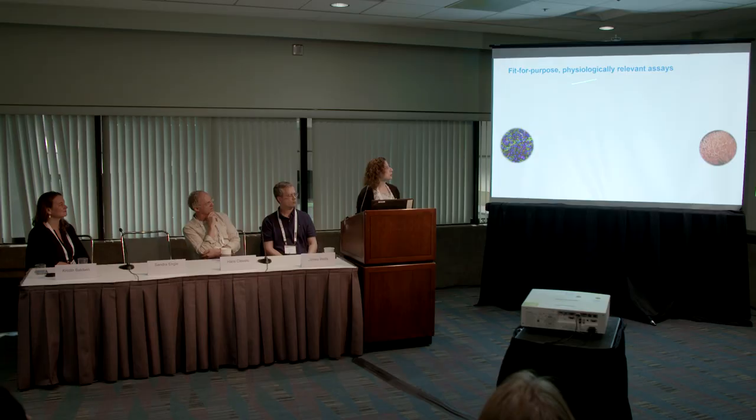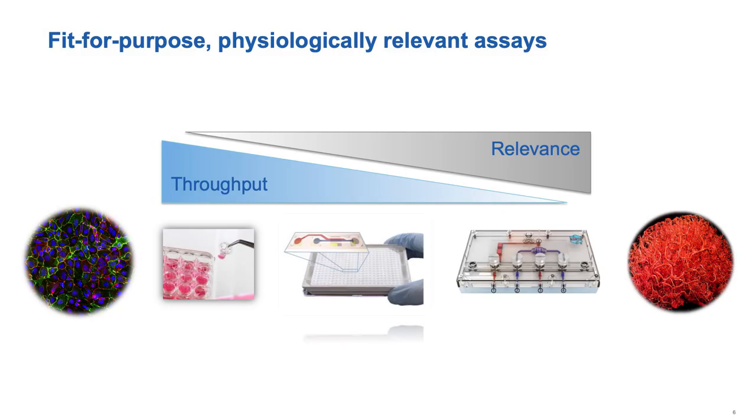Fit-for-purpose physiology is important to keep in mind. When modeling the brain in a dish, it's not one size fits all. The drug discovery process is a long process going from everything that is very high throughput and not quite as physiologically relevant, to things where we've incorporated co-culture, fluid shear forces, and mechanical forces — but at much lower throughput. We need all of those in order to do a successful drug discovery process.